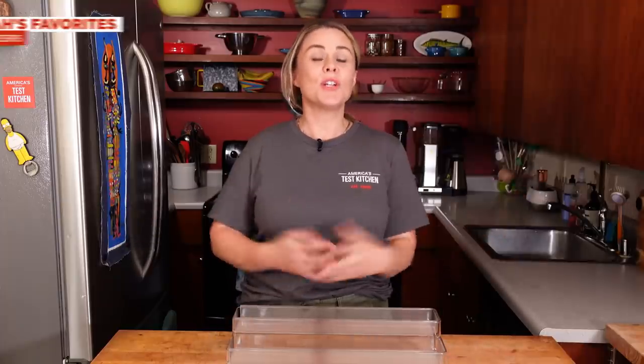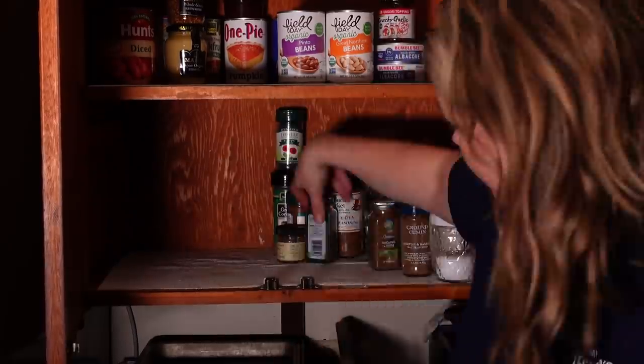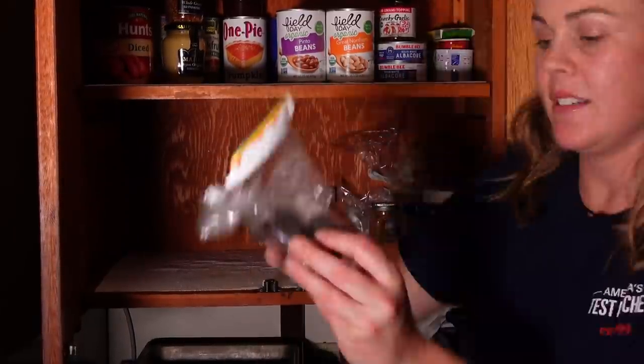First up, Hannah. If you're a cook, you know that spice storage can be a total problem. This is a very personal problem to me. My spice storage was a hot mess — just a jumble, digging around back there, missing spices. I found four bottles of cumin in my cabinet.